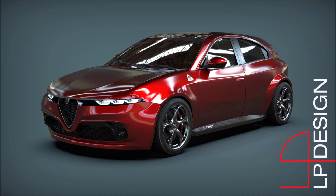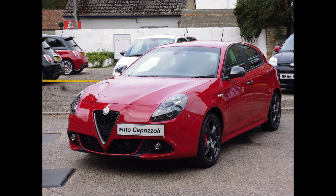If you guys did enjoy the video today, make sure you give it a big thumbs up. Giving the video a like will help get it up in the rankings so more people can see it and cover a bigger discussion on the new LP Design Alfa Romeo Giulietta render.